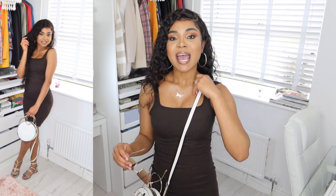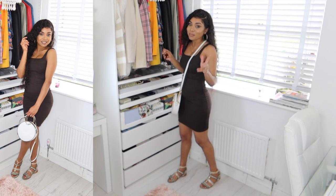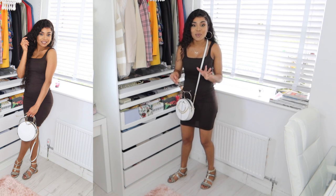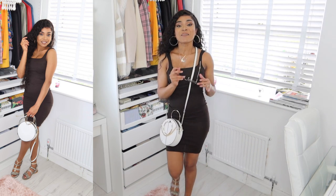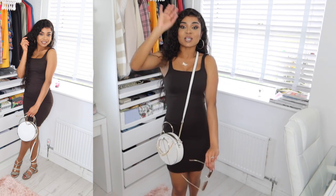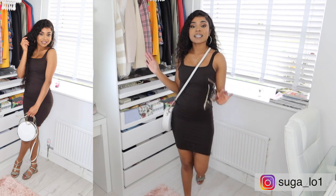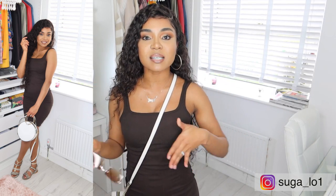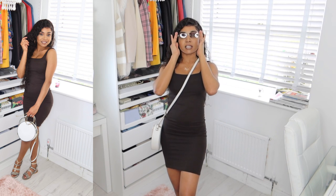Outfit number two is this chocolate rib knit dress. This is just super comfy and casual — I know most of you aren't used to seeing me in flat sandals, but I do wear them! I just like dressing up for you guys. This is super cute and if you have errands to run or you're just heading into the city, this is the perfect fit. The chocolate colour is just amazing.